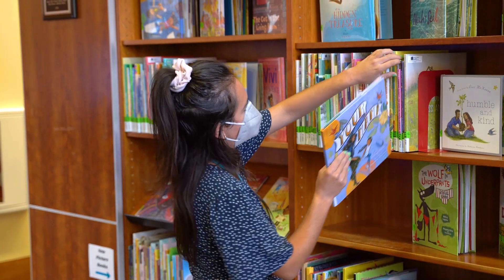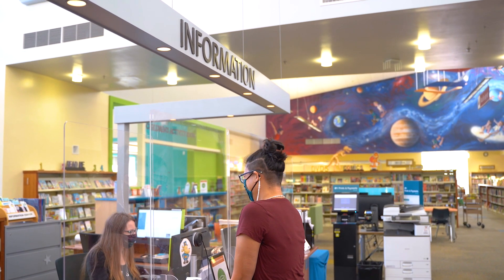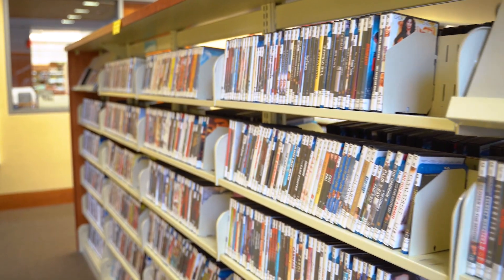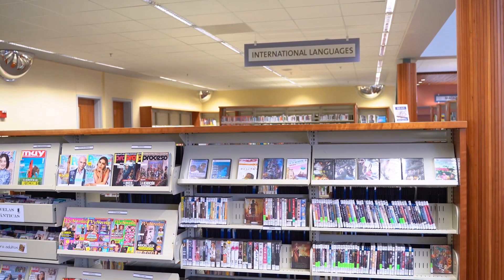The library staff works hard to update its reading sections every year, to help children and adults find great new titles at grade or age-appropriate levels. The library also hosts an extensive collection of classic and current films on DVD and Blu-ray, including blockbusters and international winners.